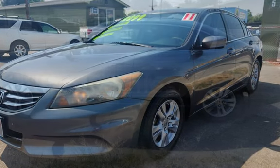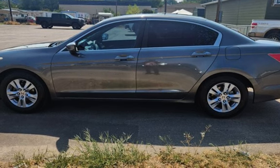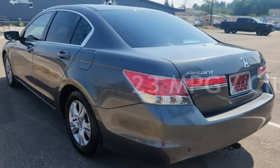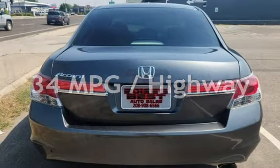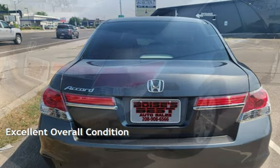This Honda has less than 148,000 miles on the odometer. Estimated fuel economy for this vehicle is 23 miles per gallon in the city and 34 miles per gallon on the highway. This vehicle is in excellent overall condition.